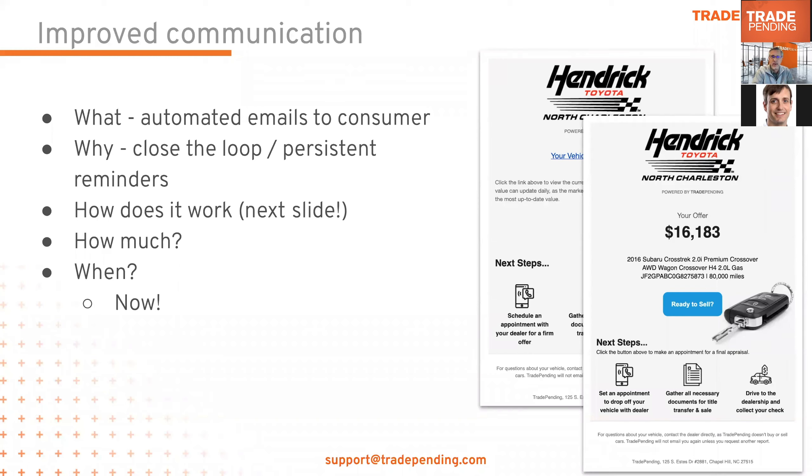At some point the consumer has navigated away from your dealer website. Maybe they don't respond to your initial outreach, but this email will be there reminding them that they have a goal to sell or trade their car and that your dealership is the right one to work with. There's no additional charge for Snap Plus or Snap Offer customers — this is part of our ongoing effort to enhance our solutions. If you're a Snap customer interested in this feature, talk to your sales rep about upgrading to Snap Plus. This is available now; contact support at tradepending.com to have emails to consumers turned on.